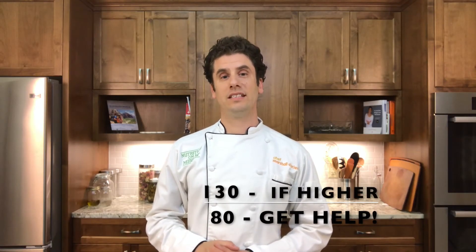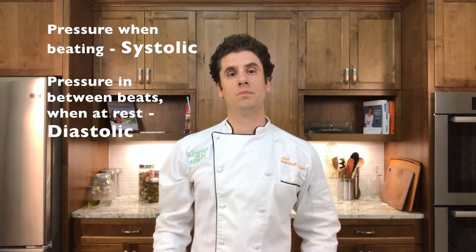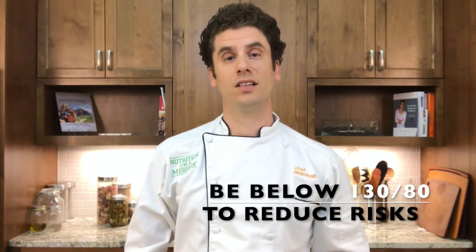So, what is a healthy blood pressure? The American Heart Association and the American College of Cardiology recently updated their guidelines. A blood pressure that is consistently higher than 130 over 80 needs at least environmental intervention. Let's have a quick review. Your blood pressure reading is made up of two numbers: the pressure when your heart is beating, and the pressure in between beats when your heart is at rest. Those numbers need to be below 130 over 80 to reduce the risk of long-term health issues.